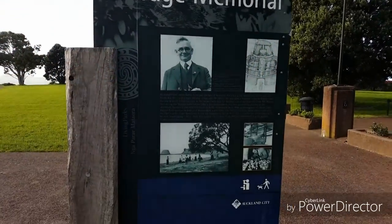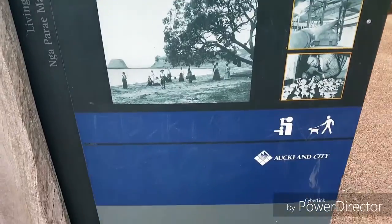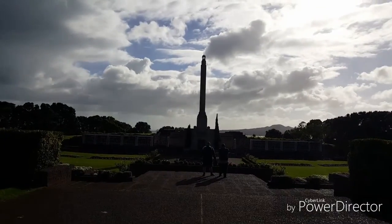This is the Michael Joseph Savage Memorial. This guy is buried in there — we'll go show you some interesting things. This place is stunning.